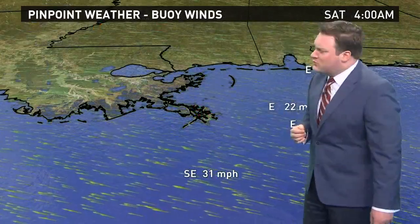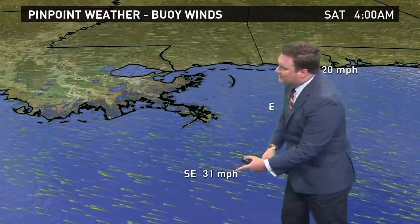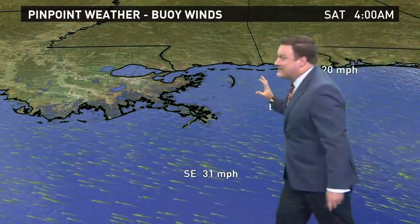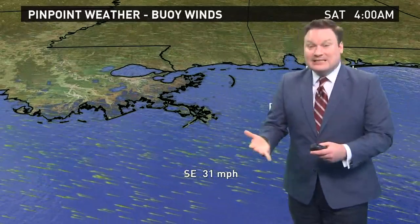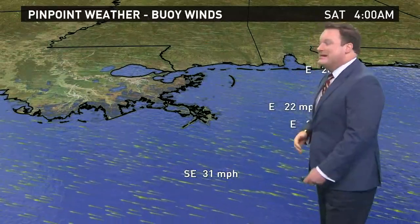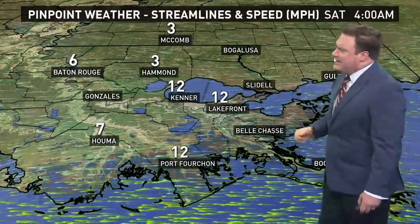Current buoy readings show very strong easterly winds. South of the mouth of the river, a buoy is reporting 31 miles an hour; just east of the mouth, 22 and 27 miles per hour. These winds are piling up water right now, and we'll start to see a little more surge as we get later into today. With the fast-moving storm, we'll quickly see winds shift direction and water levels drop fairly rapidly. Inland winds have not been very strong — generally around 12 miles an hour on the south shore, with a few early morning gusts.